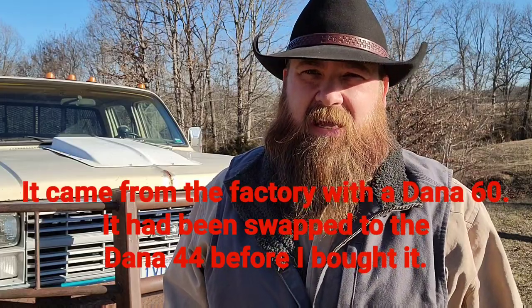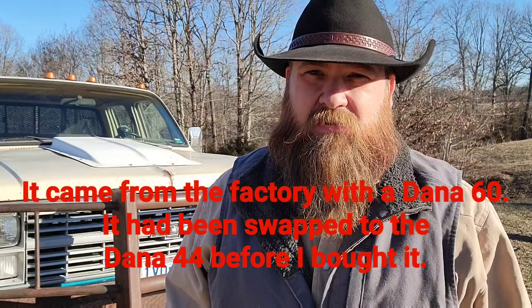I need to put some 4.10 gears in and get rid of the Dana 44 front end. It's had a Dana 44 since I got it, and I've never had issues with it even through all the truck pulls — until recently. Currently it's welded solid on the inside; I broke some spider gears and just welded it up solid so I'd have some four-wheel drive while I get my Dana 60 ready to put in.